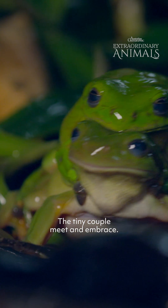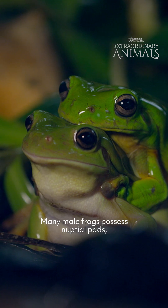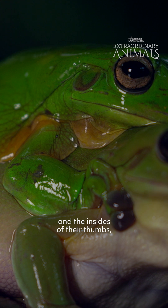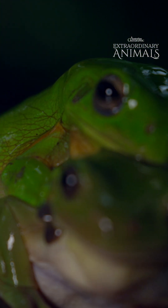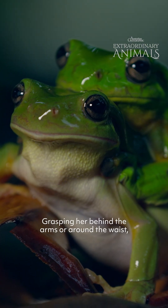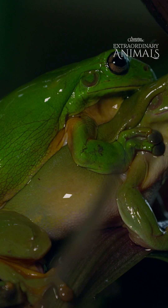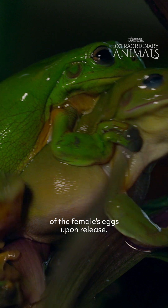The tiny couple meet and embrace. Many male frogs possess nuptial pads, rough textured skin on their hands and the insides of their thumbs, which provide a secure grip for mating. Grasping her behind the arms or around the waist, the male settles them both into a position known as amplexus, which ensures the fertilization of the female's eggs upon release.